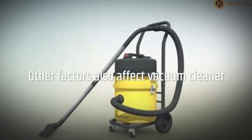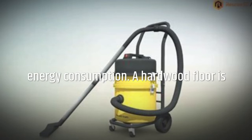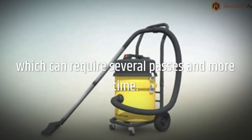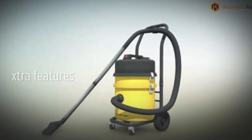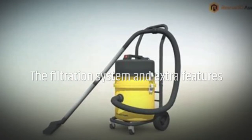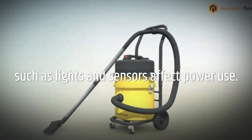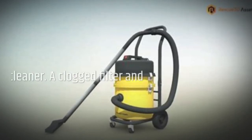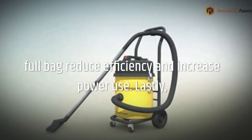Other factors also affect vacuum cleaner energy consumption. A hardwood floor is easier to vacuum than a thick rug, which can require several passes and more time. The filtration system and extra features such as lights and sensors affect power use. The last consideration is how you maintain your vacuum cleaner — a clogged filter and full bag reduce efficiency and increase power use.